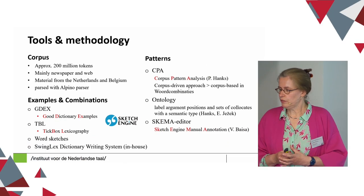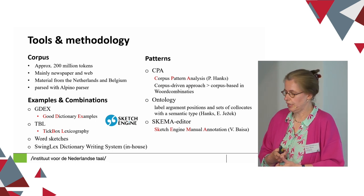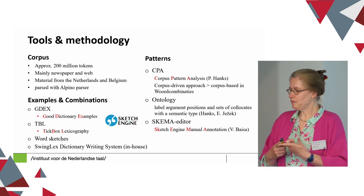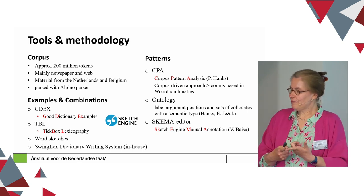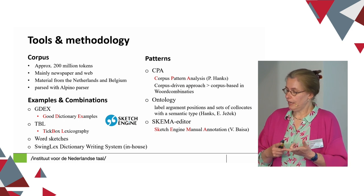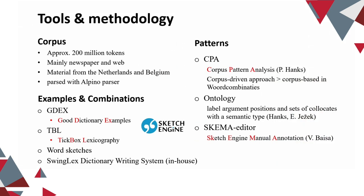More concretely, what do we do in our project? The project is corpus-based, based on a corpus of approximately 200 million tokens — not that large, but that's what we have at the moment. It's mainly newspaper and web data. We would like more diversified material. It does have material from both the Netherlands and Belgium, so we cover both varieties of Dutch. We use parsed data with the Dutch Alpino parser. The data is available to us in Sketch Engine, and we use various functions in Sketch Engine to extract the examples and combinations.